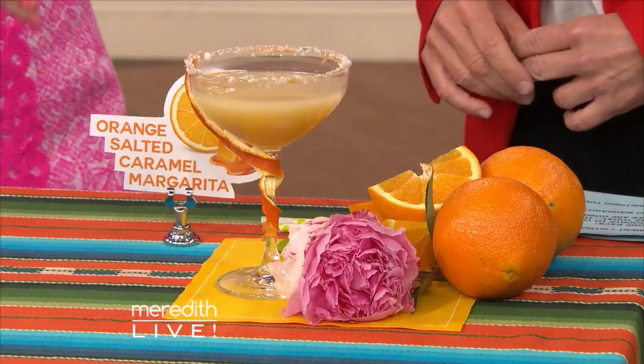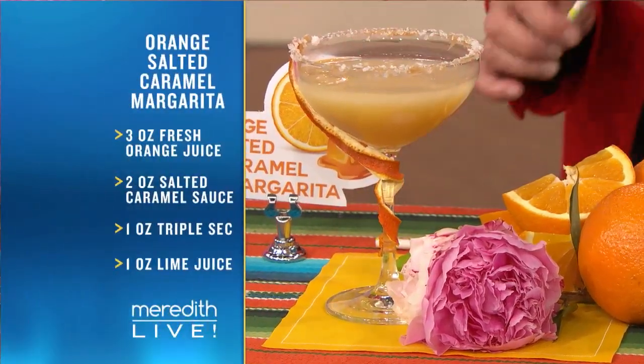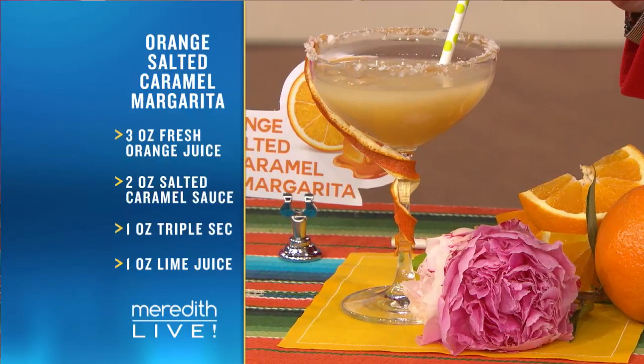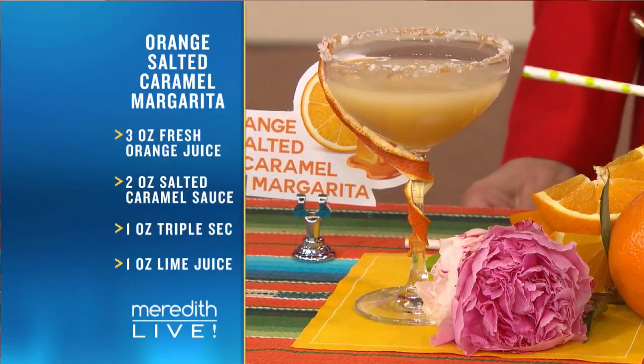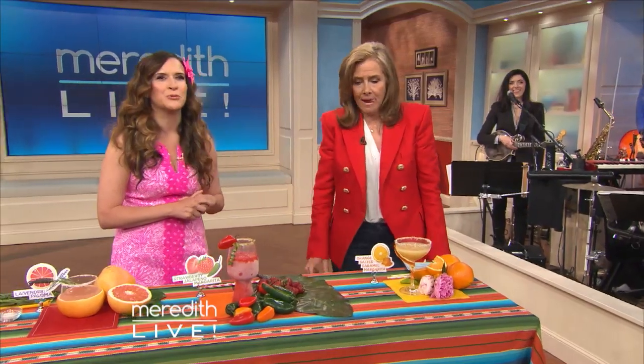First up, we have an orange and salted caramel margarita. It's really nice — this is for someone that doesn't really like the tanginess or tartness of a margarita. It's a little bit sweet but delicious as well. The orange goes with the caramel, super fun. It's good! What's next?